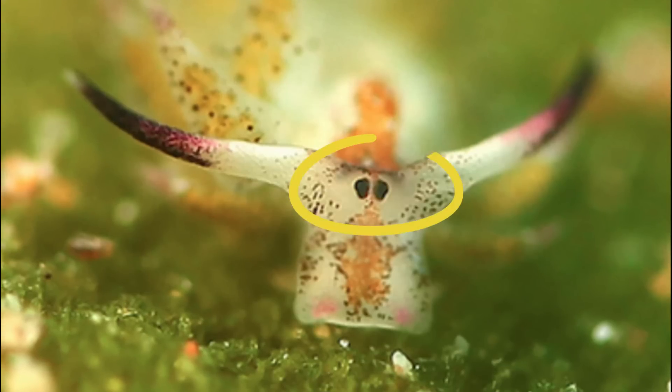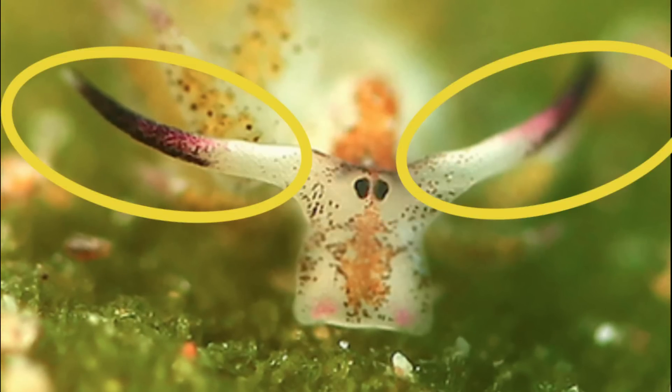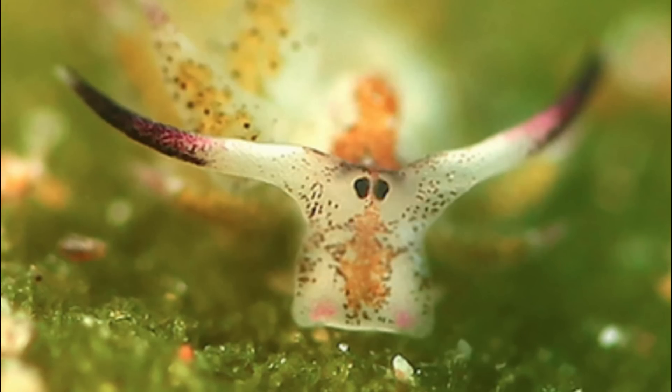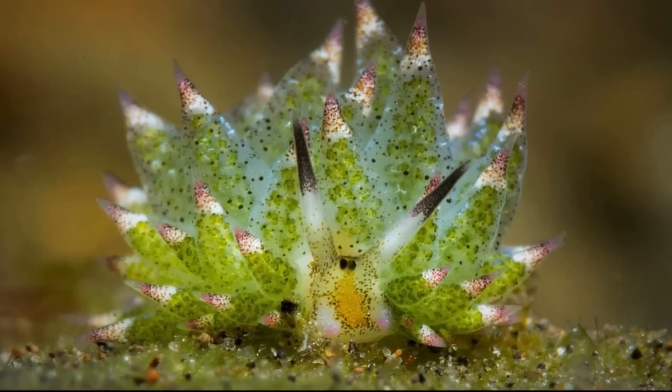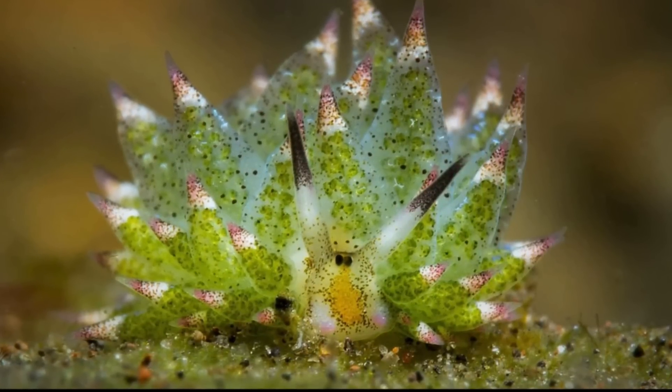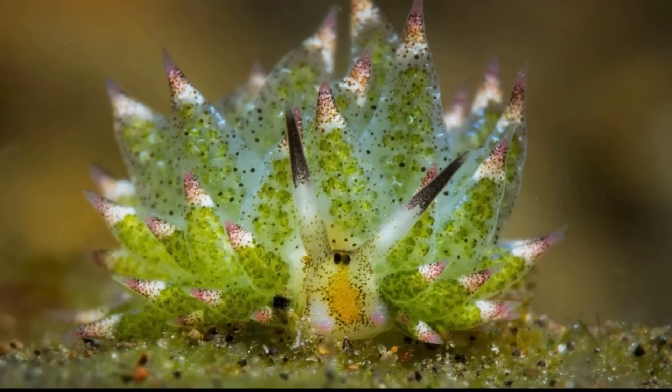Their eyes are set very close together between sensory organs called rhinophores. The rhinophores have black tips. Rhinophores pick up chemical signals in the water, giving the leaf sheep a sense of smell and allowing it to find food sources.